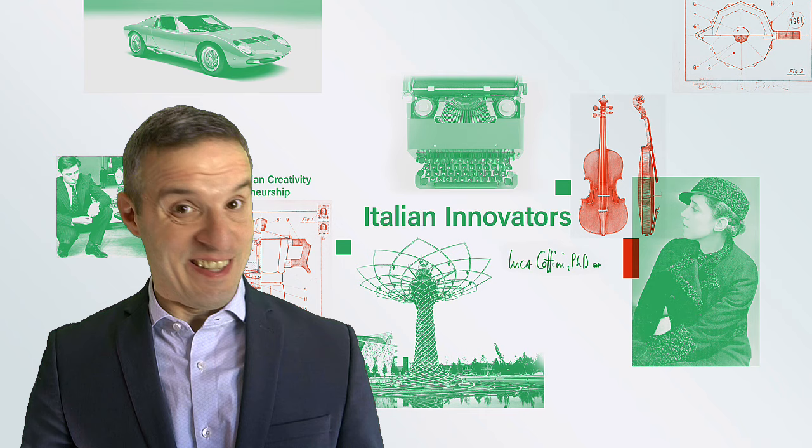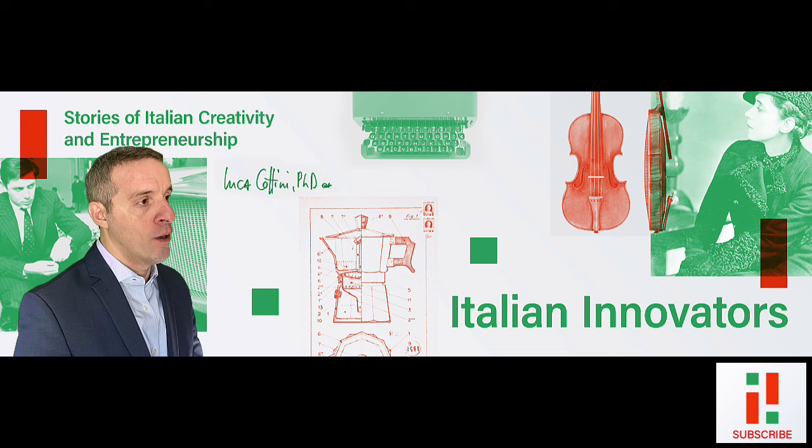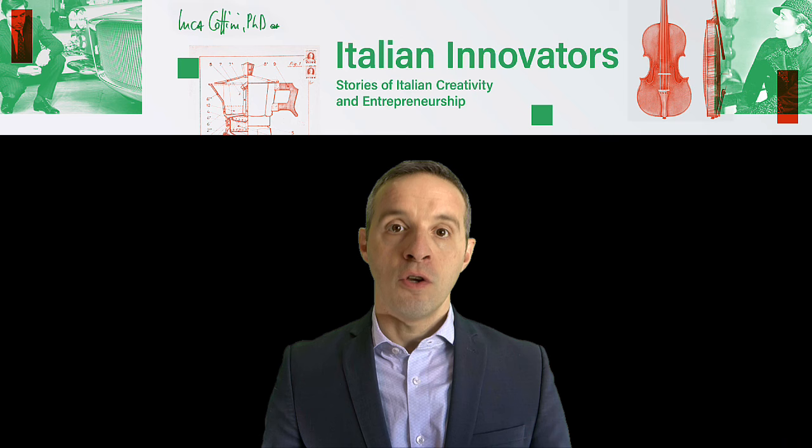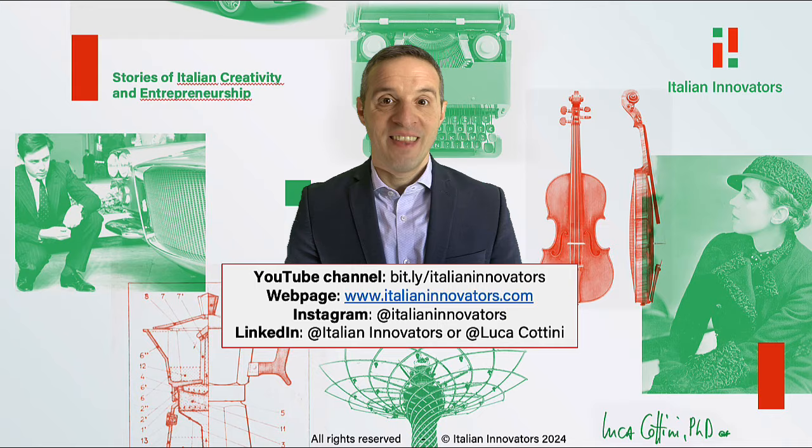Thank you very much for watching, and stay tuned for a little extra after this. If you liked this presentation, I invite you to subscribe to this YouTube channel or to the webpage www.italianinnovators.com to receive notifications of new episodes. You can also follow me on LinkedIn or on Instagram at ItalianInnovators for additional materials about the show. Thanks again — arrivederci e alla prossima!